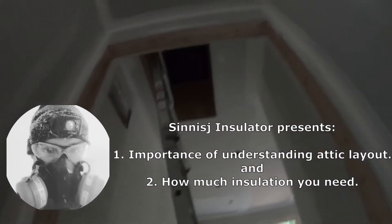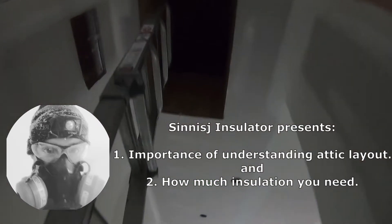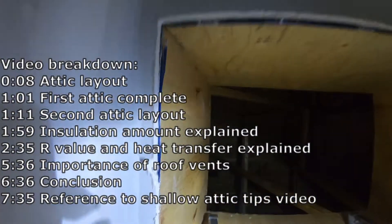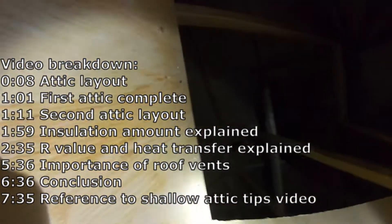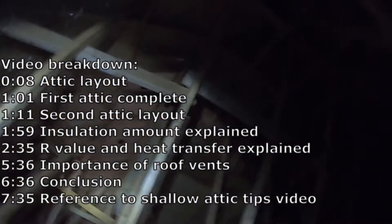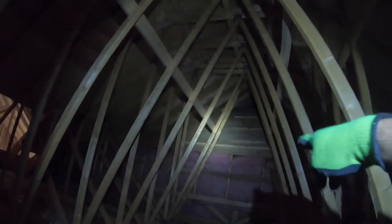Alright, so for this house here, this is the first attic. So if you take a look, I want to show you guys why it's important to know the layout of your house. This is a pretty big one, and you see right here is a big cathedral that is blocking me from getting to the other side, and so there needs to be another attic hatch, so you'll see.